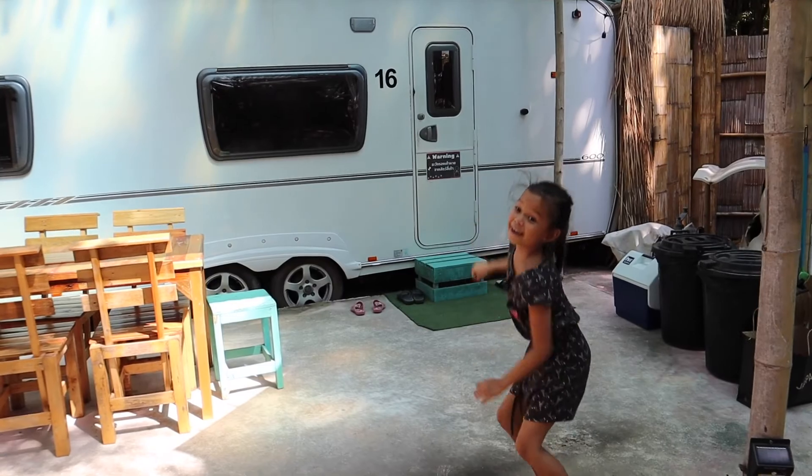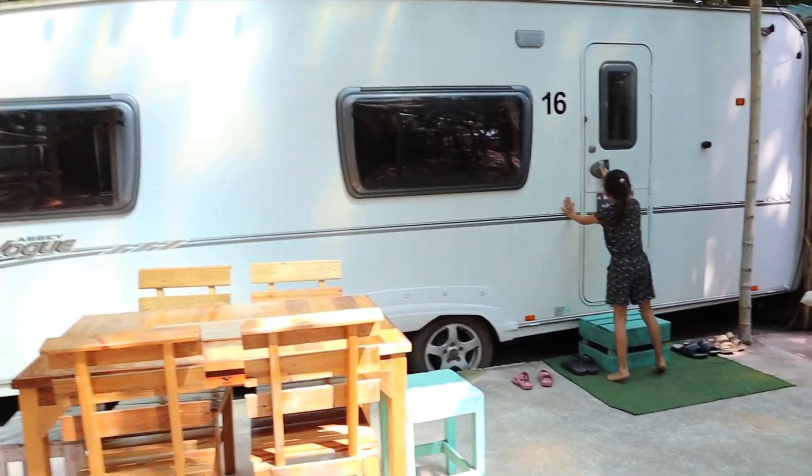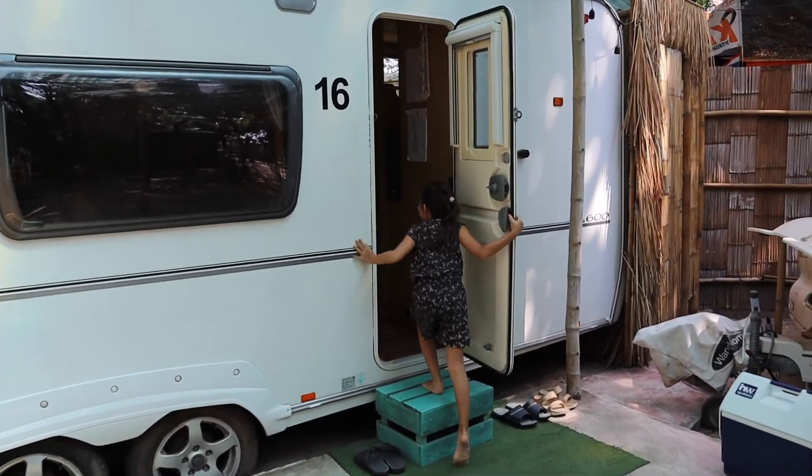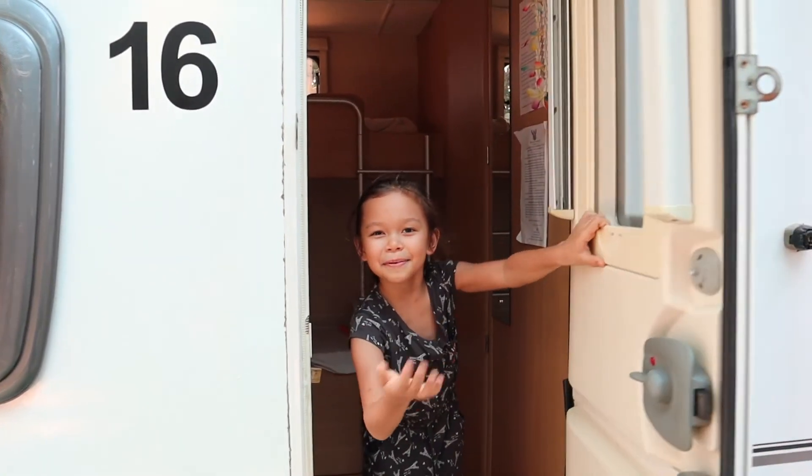This is our camp for tonight! Let's go inside! Come on in!